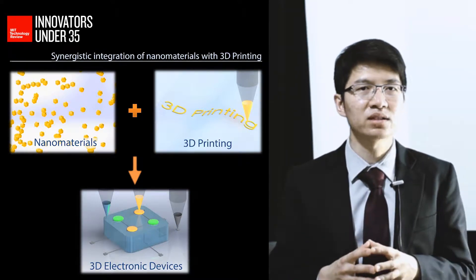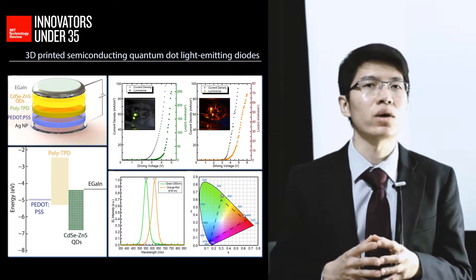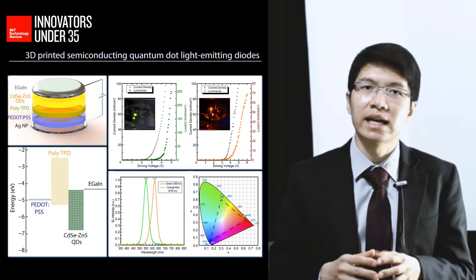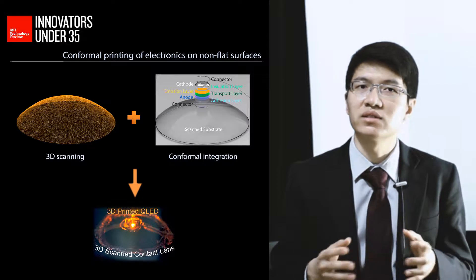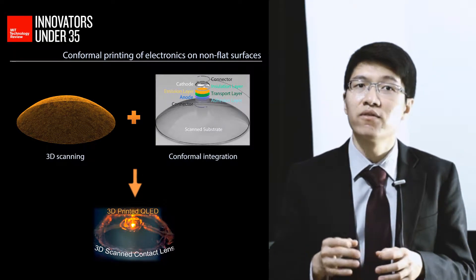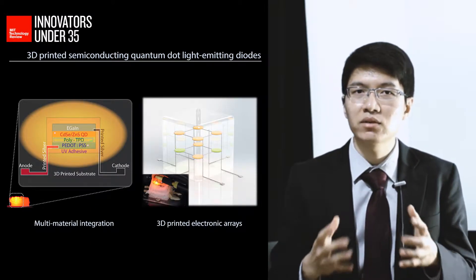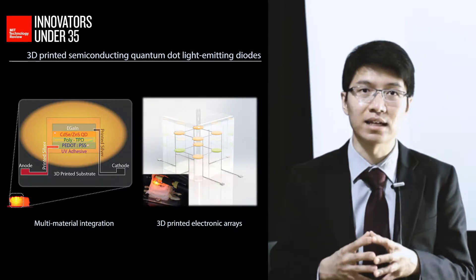As a proof of concept of this approach, I developed the first fully 3D-printed semiconducting quantum dot light-emitting diodes. This powerful method enabled the intimate and conformal printing of electronics on non-flat surfaces by using 3D scanning techniques. Further, we also demonstrated the ability to generate multi-dimensional electronic arrays of interconnected quantum dot light-emitting diodes.